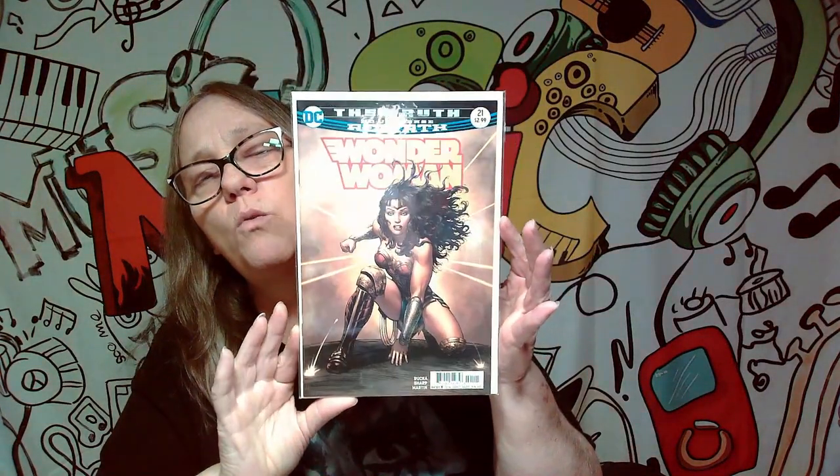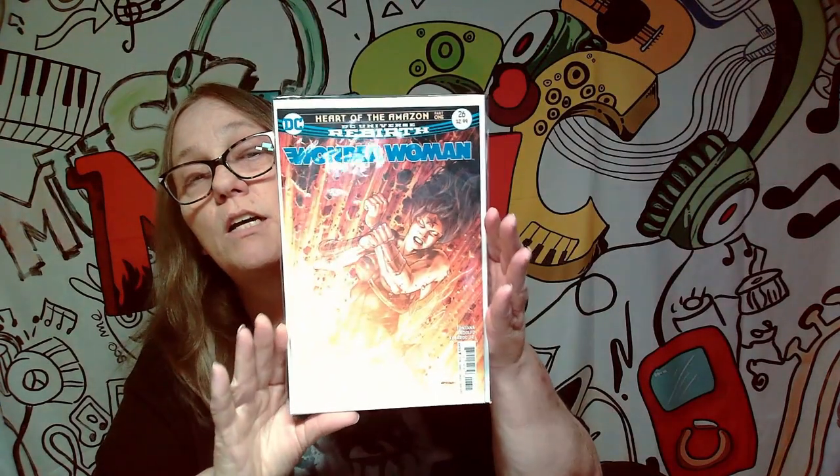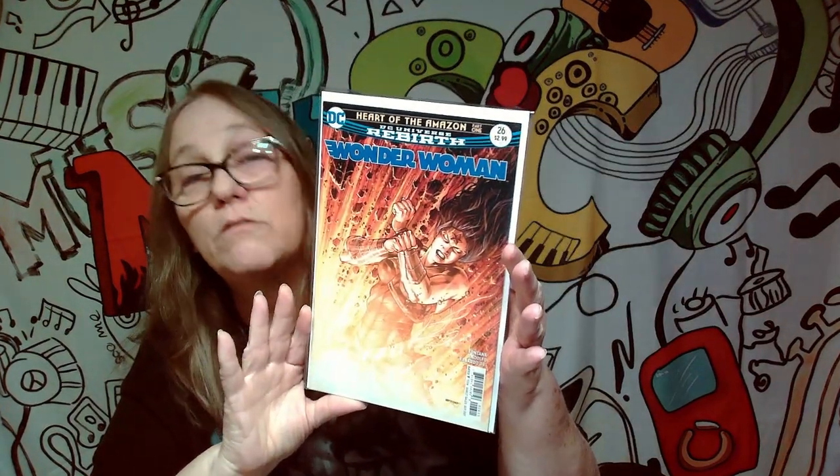Next cover is a keeper. This is DC Rebirth number 21 and it's a Wonder Woman. That will be a keeper for me. I love this next cover too — this is also another Wonder Woman Rebirth, number 26. Check out that cover. That cover is fire. I love that one.